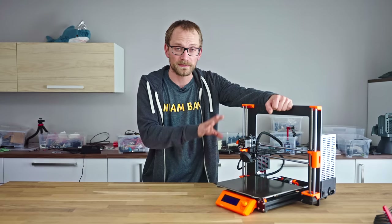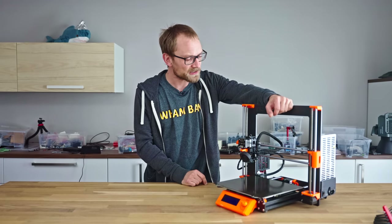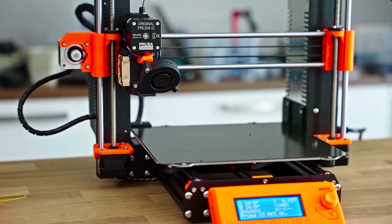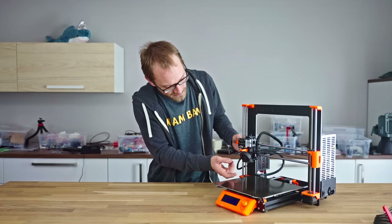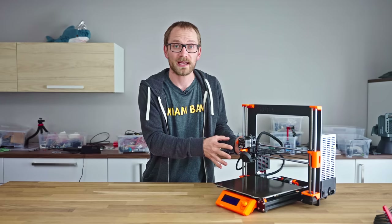This is my Prusa. There are many like it, but this one is mine. Actually, this one is exactly like all the other ones out there, except that I put an E3D Revo in it because I needed to review that hotend platform, and it's using a newer hotend fan shroud because I melted off the one that came with it.